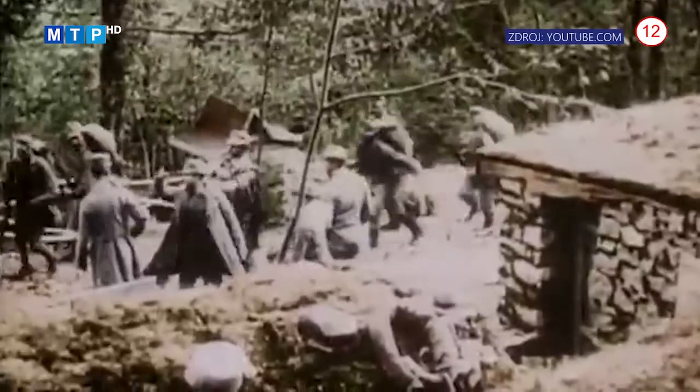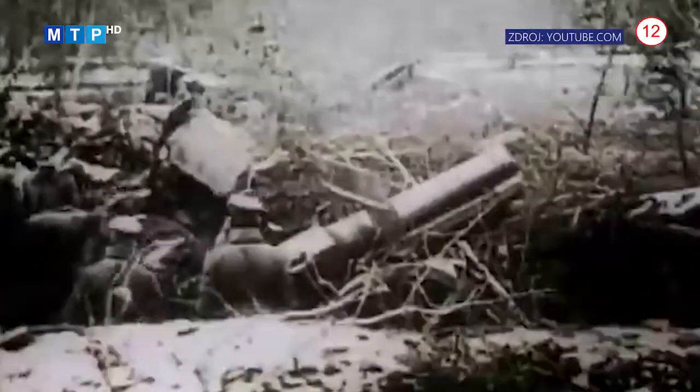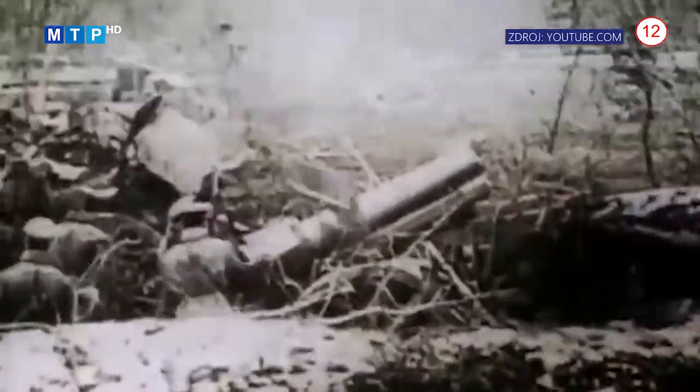Prvá svetová vojna bola jedným z najmasovejších a najviac smrtiacich konfliktov v histórii ľudstva. Prvýkrát vojna dosiahla také globálne rozmery a vyžiadala si obete miliónov ľudí po celom svete. Slováci neboli výnimkou a tisícky z nich so zbraňou v ruke bojovali a zomierali za Rakúsko-Uhorskú ríšu. Tí, ktorí sa vrátili z bojísk, to mali skutočne veľmi náročné. Rakúsko-Uhorská monarchia zanikla, vznikli nové štáty, a hneď po prvej svetovej vojne vypukla napríklad malá vojna medzi Maďarskom a Československom v roku 1919.